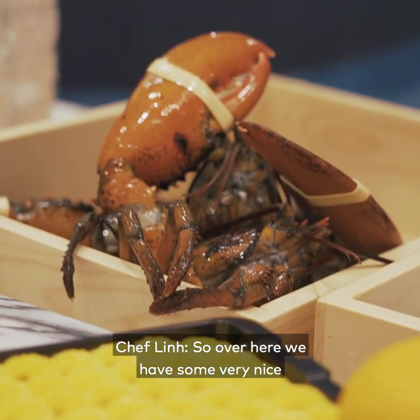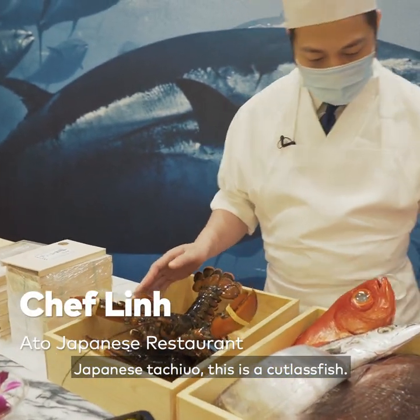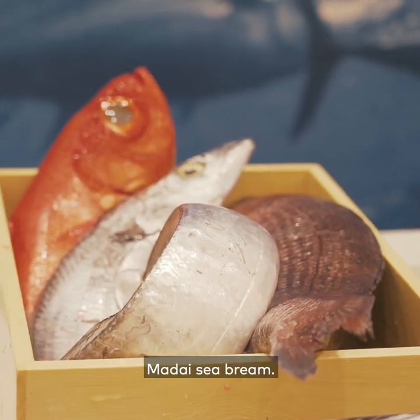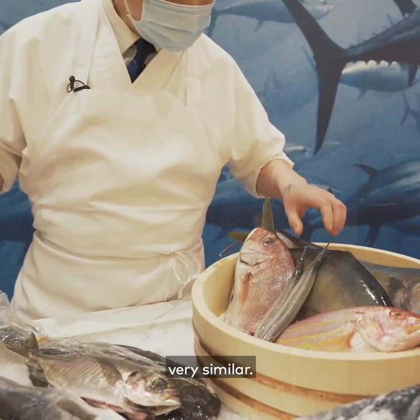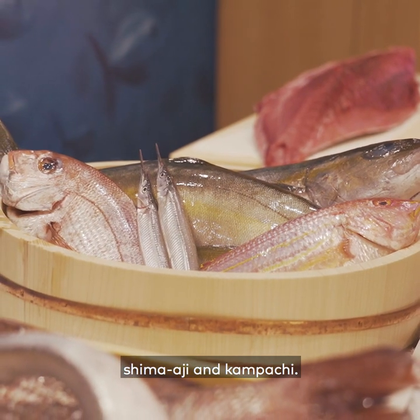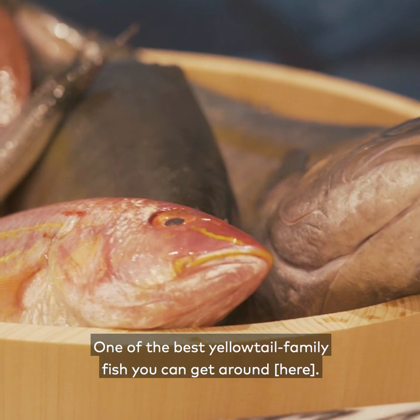Over here we have some very nice live lobster from East Coast, Nova Scotia. Japanese tachyo — this is a cutlass fish, very long, similar to a belt. Madai, sea bream. Kinmeidai, this is a golden eye snapper. Over here we have a baby madai, very similar. Sayori, itayori, shimaji, and kampachi — one of the best yellow-tailed family fish you can get around.